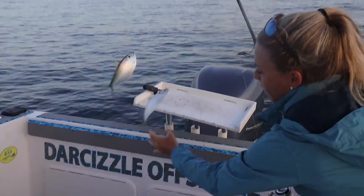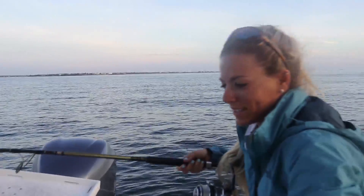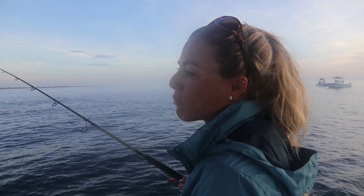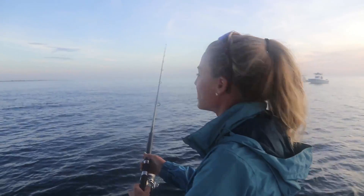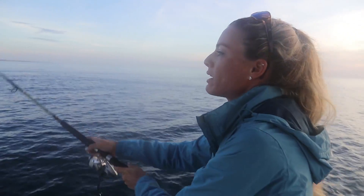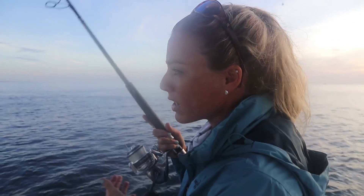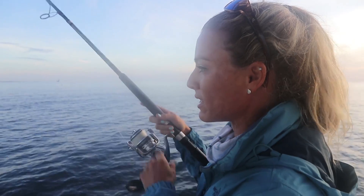In order to catch the bait this morning, I'm using a size 8 sabiki, a Mustad sabiki. You basically have to figure out what the bait wants. In particular, there's little red hooks on this sabiki with little green beads. For whatever reason, the bait likes red and green, so you kind of just got to mix it up and see what happens. But if they're not biting one, you got to try different colors, so it's always good to have an assortment of sabikis.